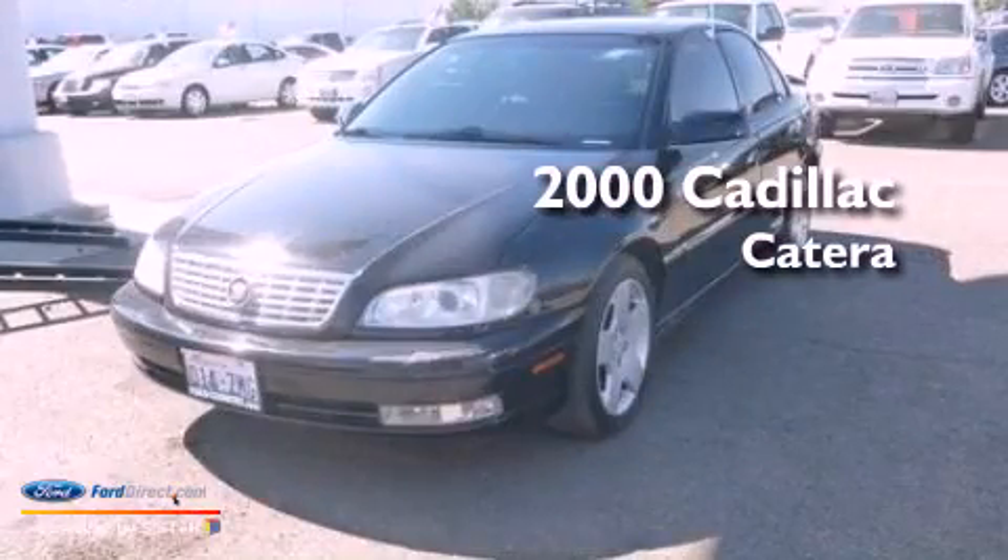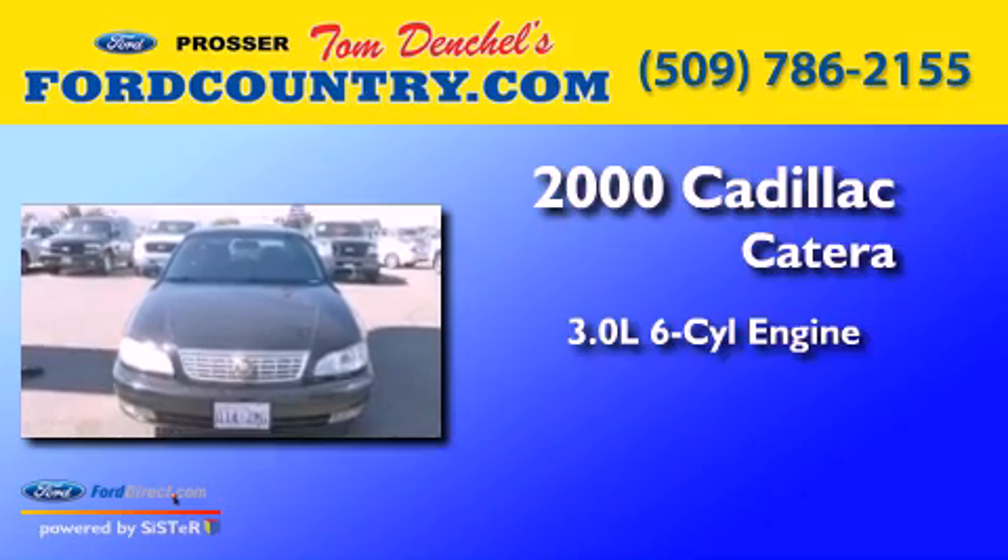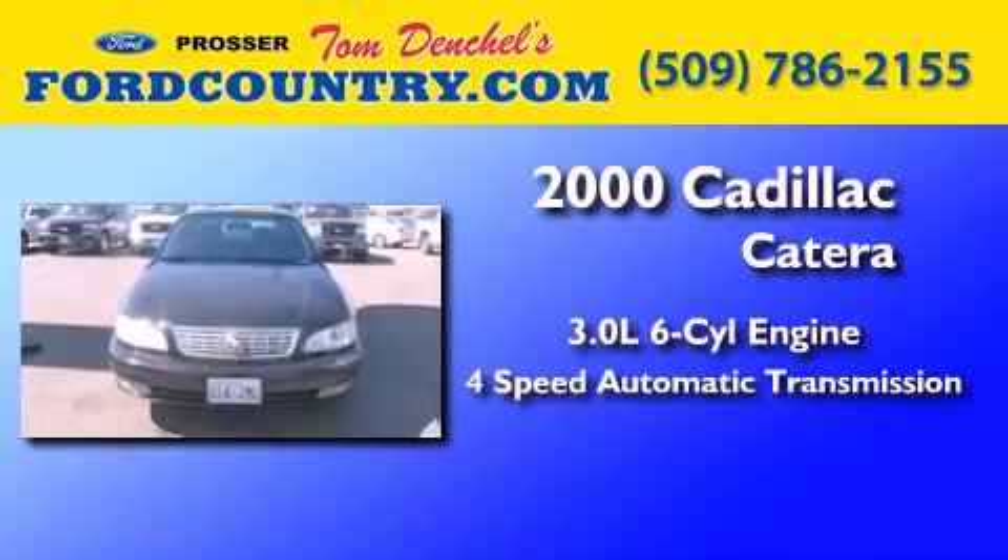This is a 2000 Cadillac Catera. It features a 3.0-liter six-cylinder engine and a four-speed automatic transmission.